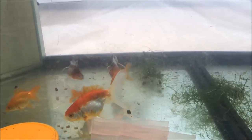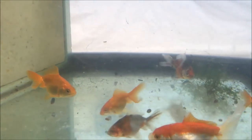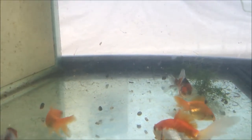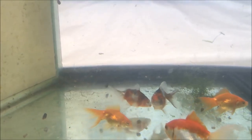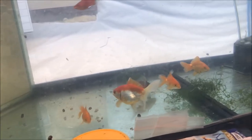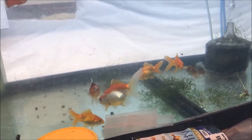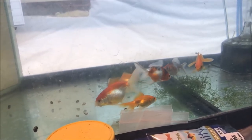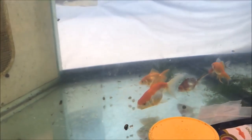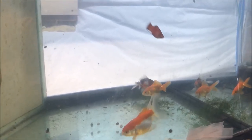One thing about goldfish — some people say they're cold water fish. This tank is probably the same temperature as the rest of the room, so it's about 72 degrees, and they're doing fine. I'm sure they can handle colder temperatures, but in my experience, room temperature without a heater works just fine.